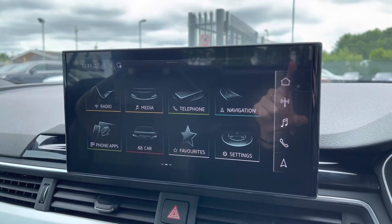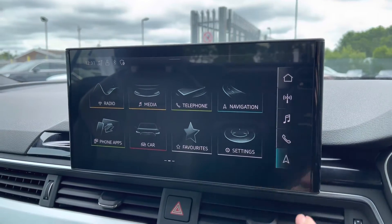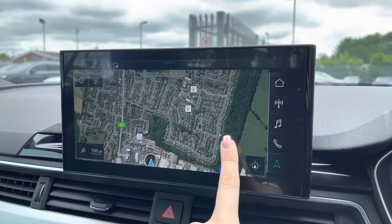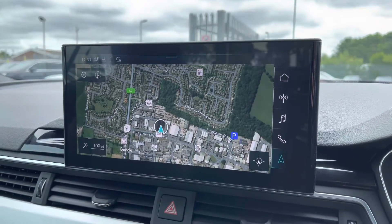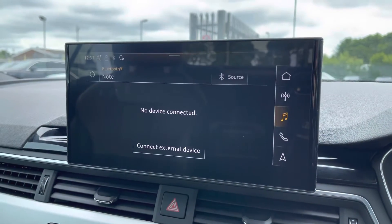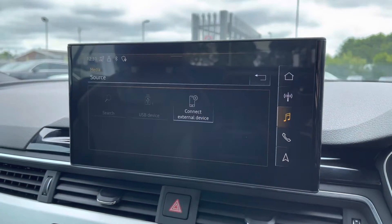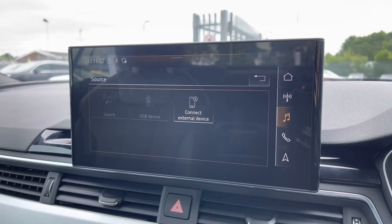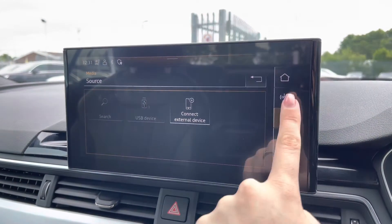Moving over to the centre console of the vehicle, you do have the Audi Multimedia Interface Touchscreen Display, which does also hold the controls for the navigation system with the colour map for any of those unfamiliar journeys. You do also have both your telephone and media settings, allowing you to connect very easily to the vehicle's Bluetooth interface, to make any hands-free phone calls or play any of your own music.